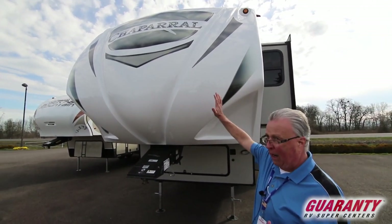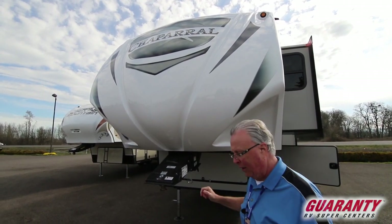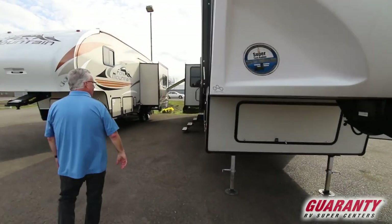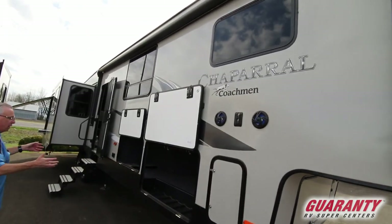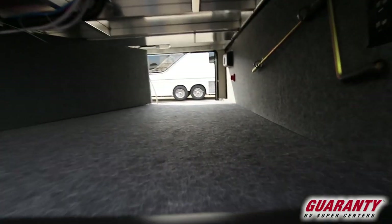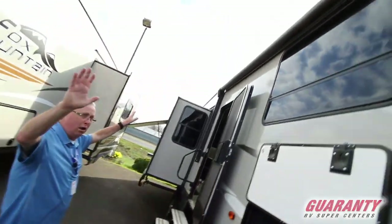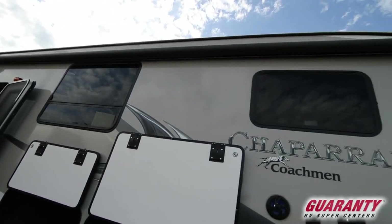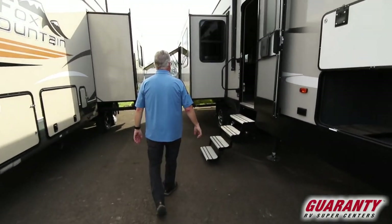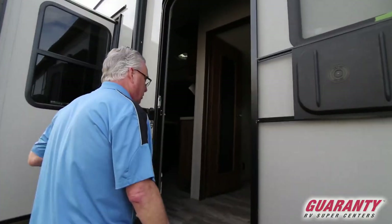We start off with this nice full front cap and a large front compartment area to store additional, heavier items. That's a metal compartment area with a nice large pass-through compartment — and look at the size of this compartment, folks, it is huge. There's a large electric awning, very long, with LED lighting and outdoor speakers, plus an additional hookup for an extra TV if you so desire. Nice four-step aluminum step with a large grab handle.